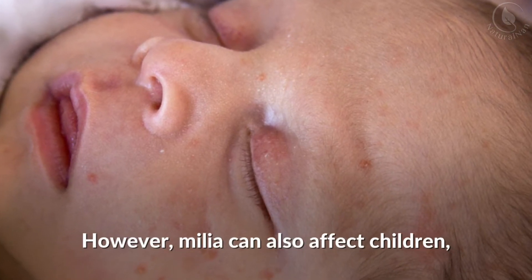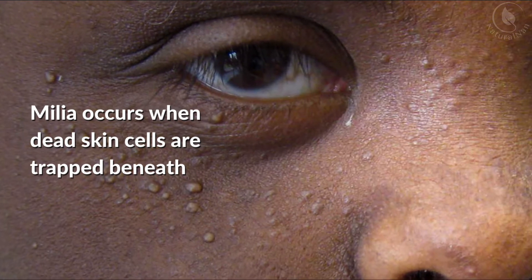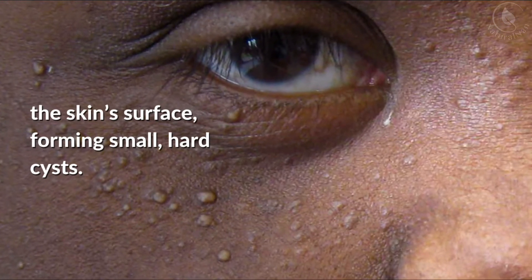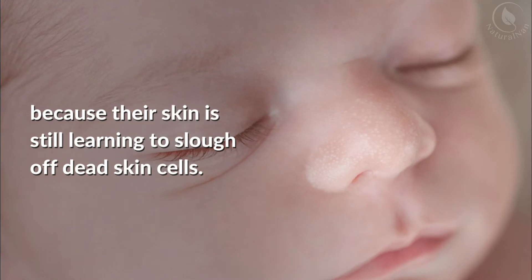However, milia can also affect children, adolescents, and adults. Milia occurs when dead skin cells are trapped beneath the skin surface, forming small hard cysts. This skin condition is common in young babies because their skin is still learning to slough off dead skin cells.